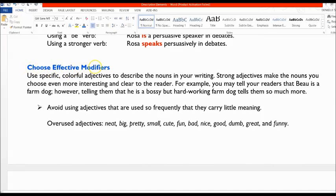You also want to choose effective modifiers. Looking at adjectives first — we're looking for colorful adjectives to describe nouns. Strong adjectives make your noun more interesting and clear; we're trying to create a clear image for the reader. For example, you may tell your readers Bo is a farm dog. However, if you tell them he is a bossy but hard-working farm dog, they'll have a much clearer idea of who Bo is.